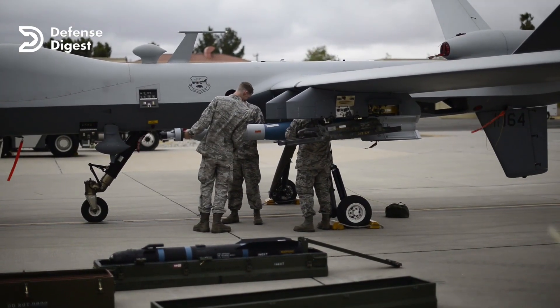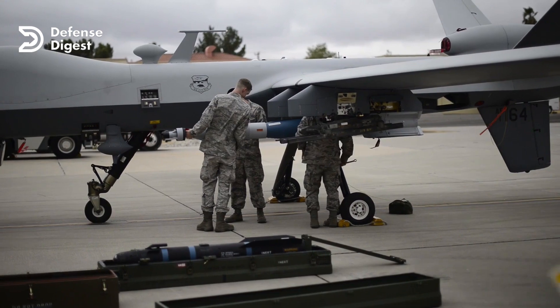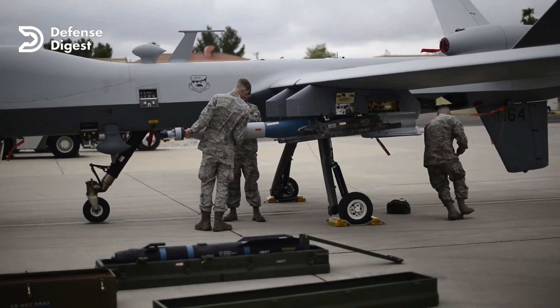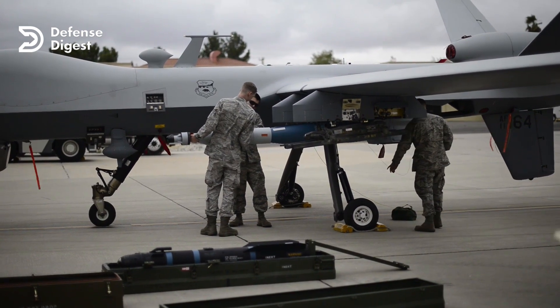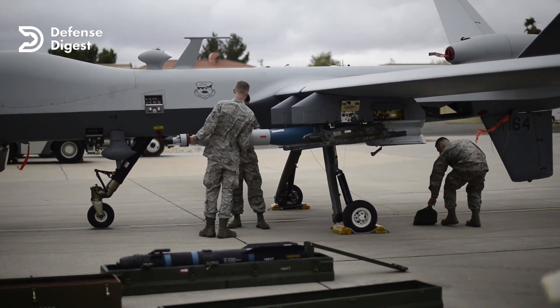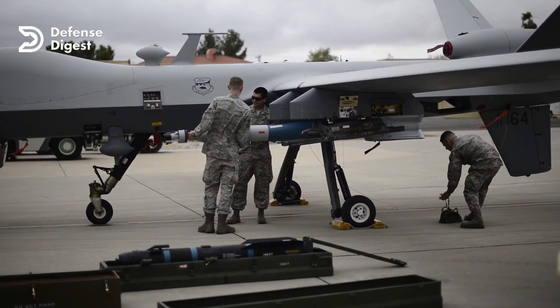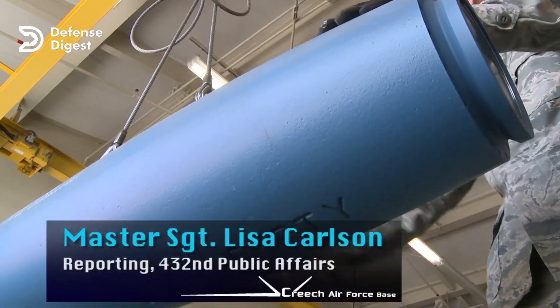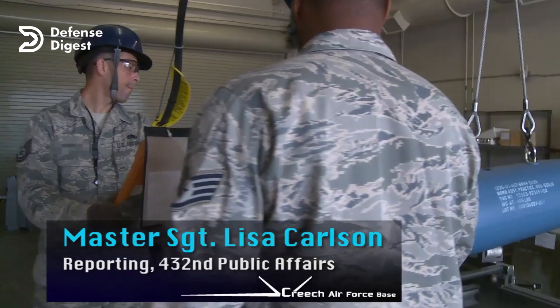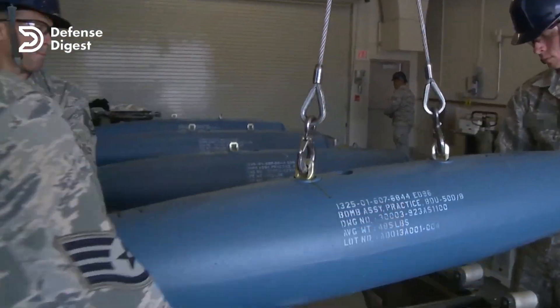What really sets the MQ-9 Reaper apart is its versatility. It can be armed with a wide range of weapons, including Hellfire missiles, GBU-12 Paveway 2 laser-guided bombs, and GBU-38 Joint Direct Attack Munitions, making it a formidable strike platform. Creech Air Force Base finished the testing phase of the GBU-38 back in 2016.